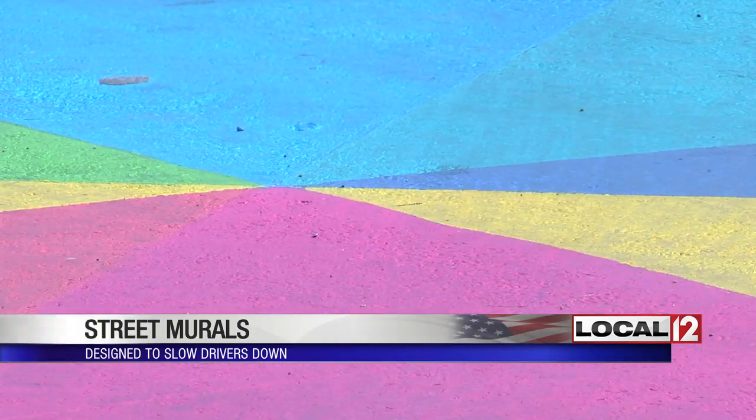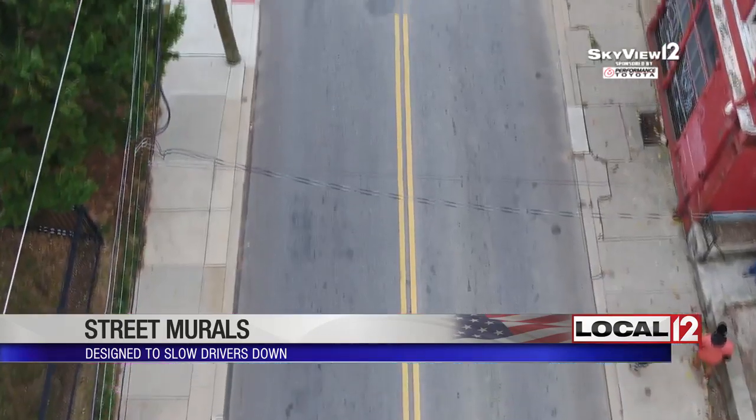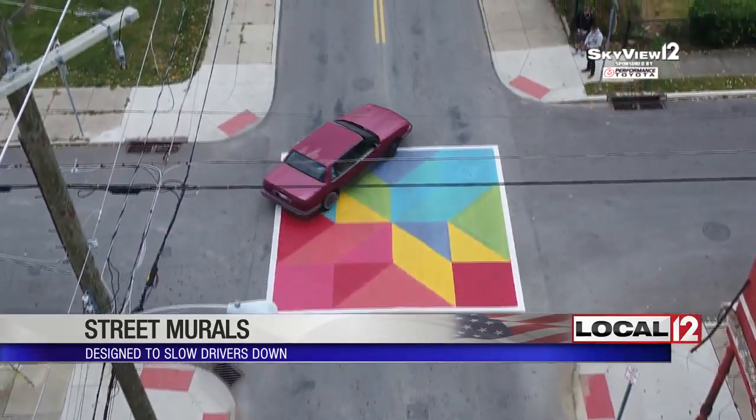The city didn't pay for the mural. The money for supplies was all raised through private donations. Timothy Kennedy lent his painting expertise to make it happen — something he was excited to do.